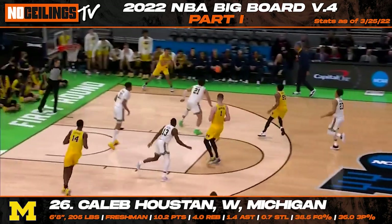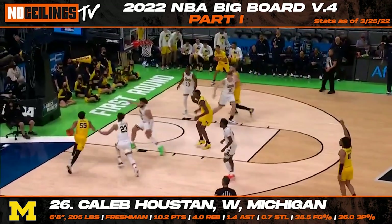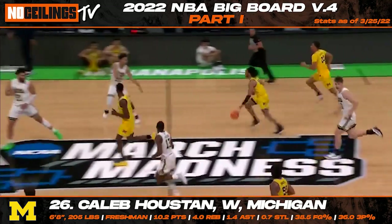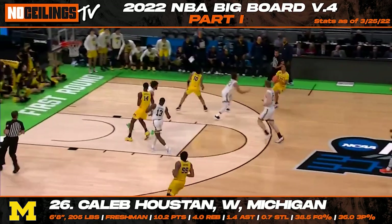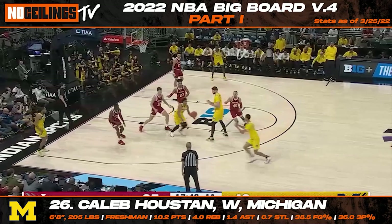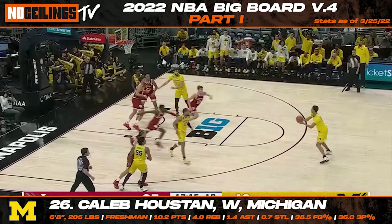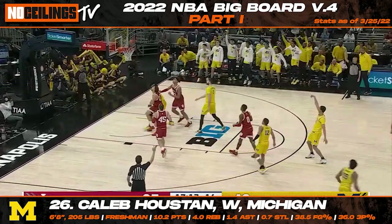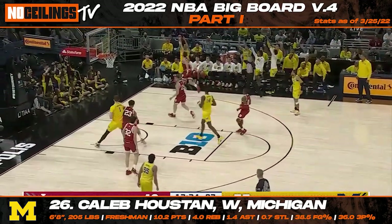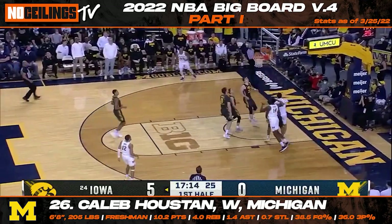One of the biggest wild cards of the 2022 NBA draft class is Michigan freshman wing Caleb Houston. Coming into the season, Houston was viewed by many as a potential top 10 prospect in this class. Although Houston has been inconsistent over the year, his second half performance of the season should have NBA teams intrigued with his long-term potential. Houston has the ability to develop into a serious 3-and-D asset as he stands out with a strong feel for the game and lethal shooting upside. He will be another name to monitor closely throughout the pre-draft process.